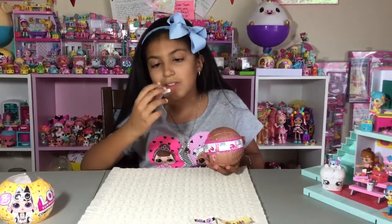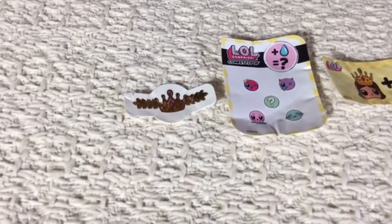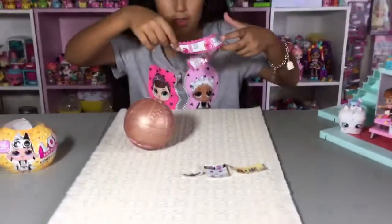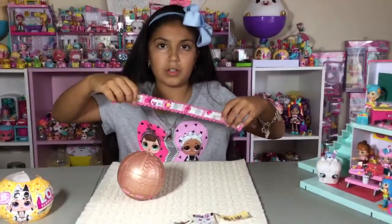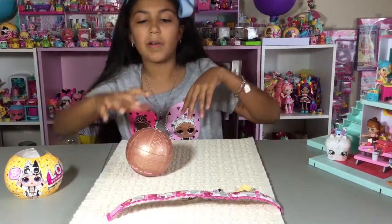Here's our little tattoo — a little crown. It's very cute. And here are the instructions of how to use the confetti pop ball.